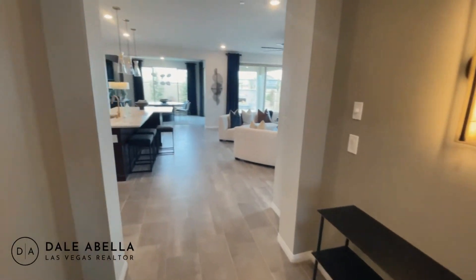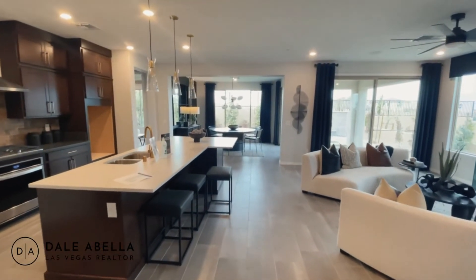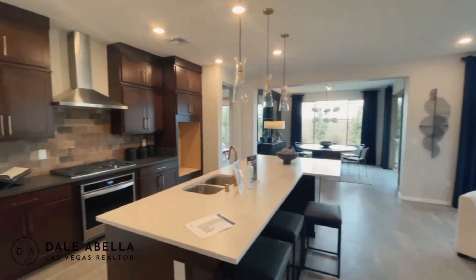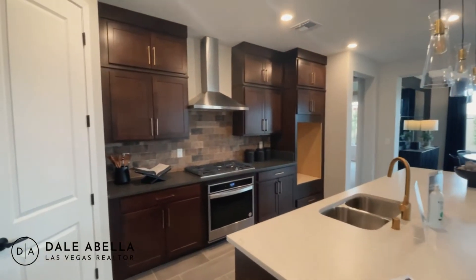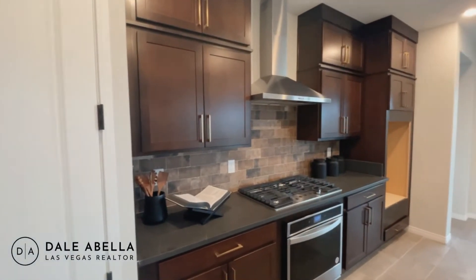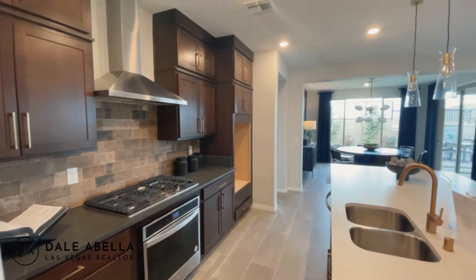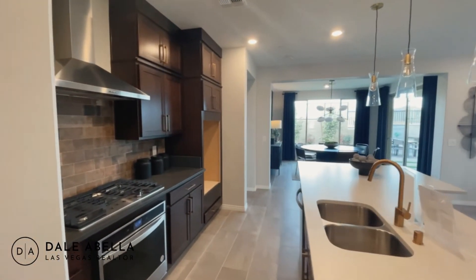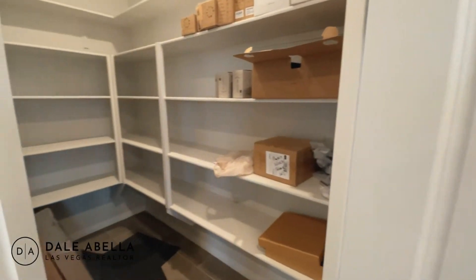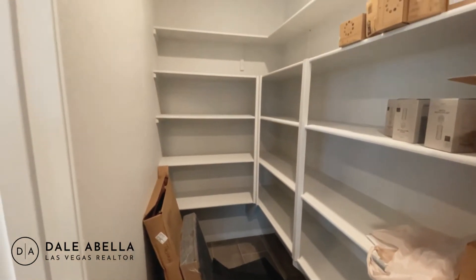This model starts in the 490s — $492,000. The average lot premium in this community is around $20,000. I was speaking to the sales agent and she said someone recently bought the biggest lot they've released so far and paid about $85,000 for it. So it can range from $20,000 all the way up to $80,000 to $85,000. And here is your pantry — it's a really good size.